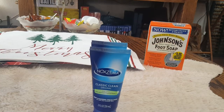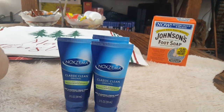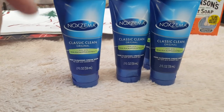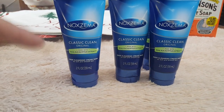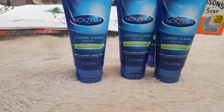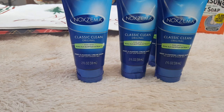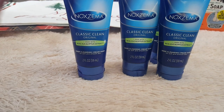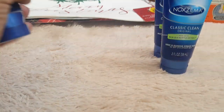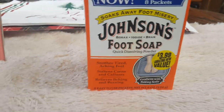Growing up I always used Noxzema — that was my skincare regimen as a kid. It came in the tub and I think it still does, but today I came across it in the tube at the 99 cent store. I was so happy — four of them for four bucks. I'm going to give each girl one and keep one for me and one in the stockpile. With it being in a tube, it'd be perfect for them to put in their PE locker so they can wash their face after PE.